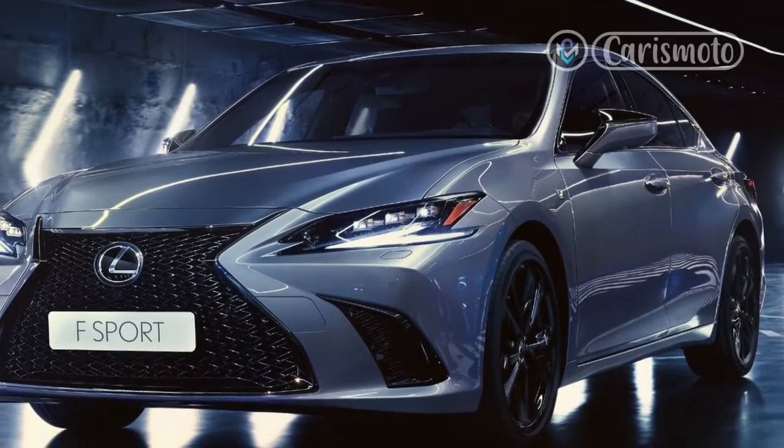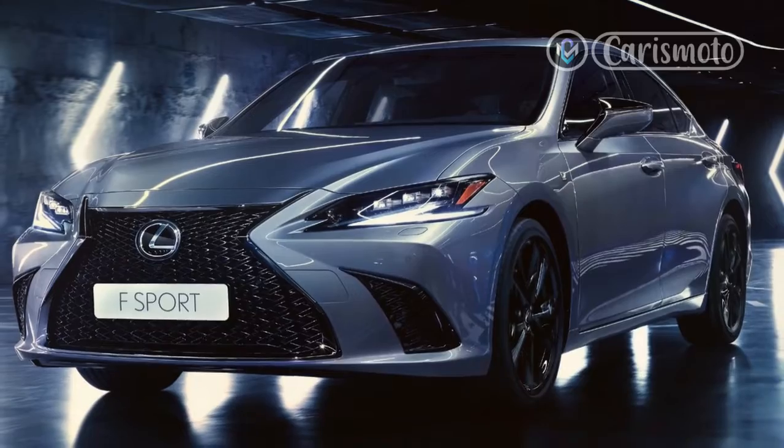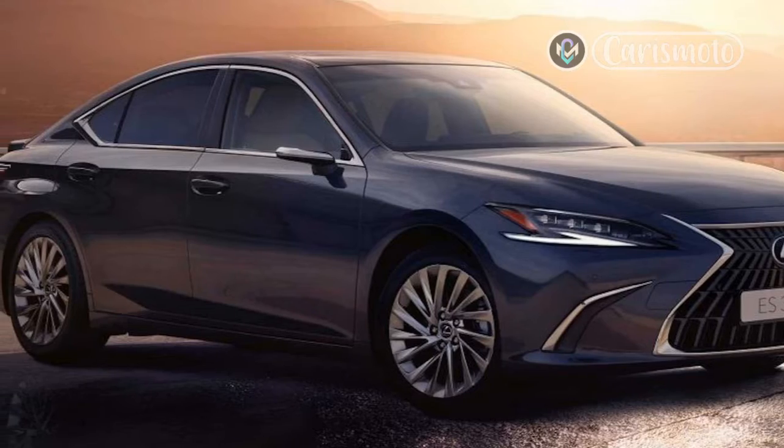Anyone upgrading to the IS350F Sport receives a handling package, which adds an adaptive suspension, a drive mode selector with custom modes, and a Torsen Limited Slip Rear Differential — rear-wheel drive models only.